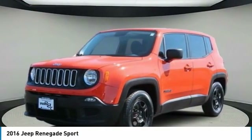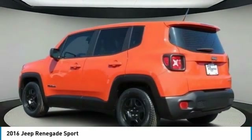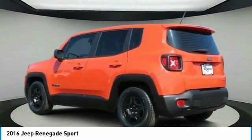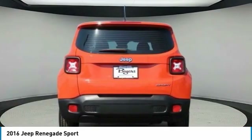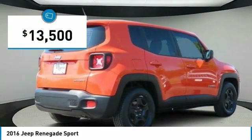The Jeep Renegade is an incredible combo of smart technology, cool colors, and innovative materials. It has a capable command center with the tools you need for discovering everything that's out there, and is priced below $15,000.